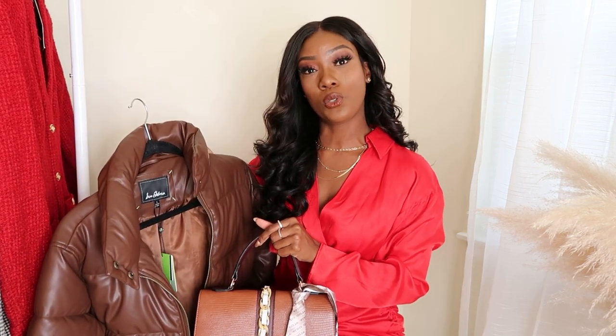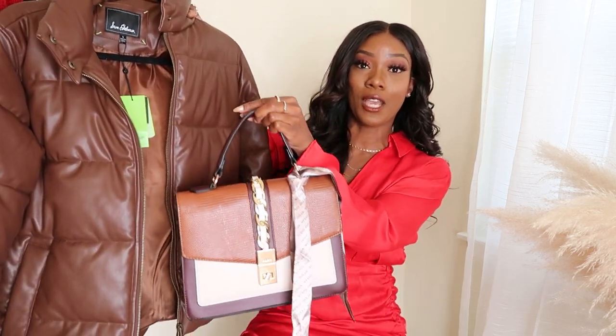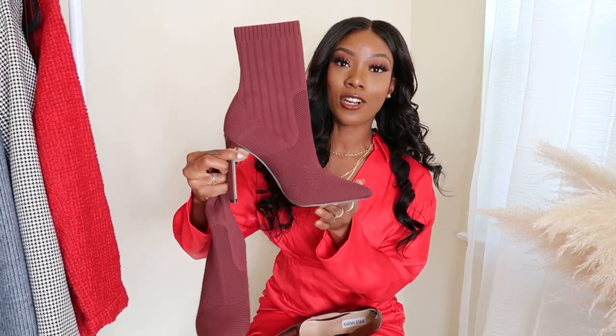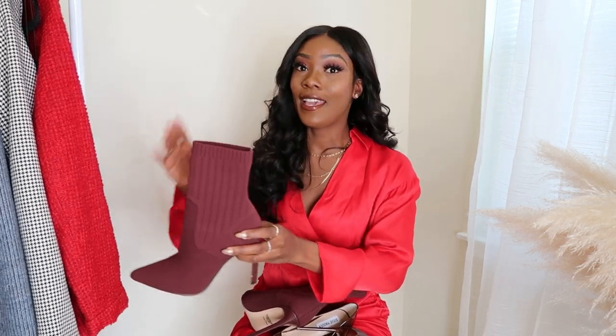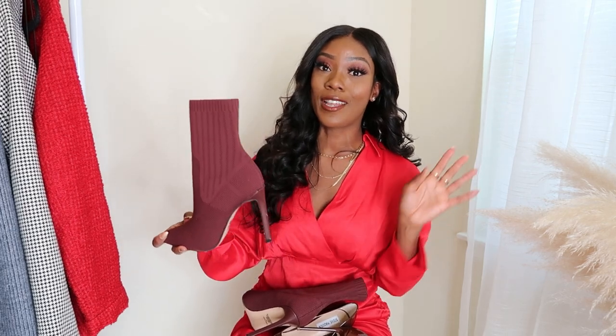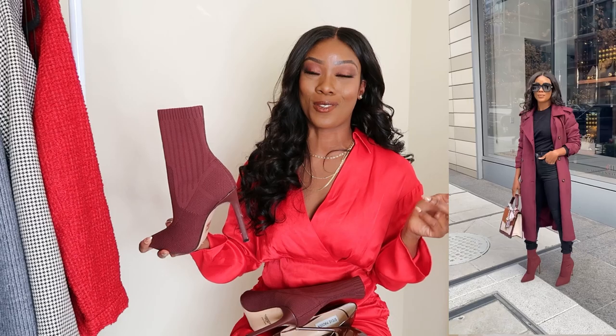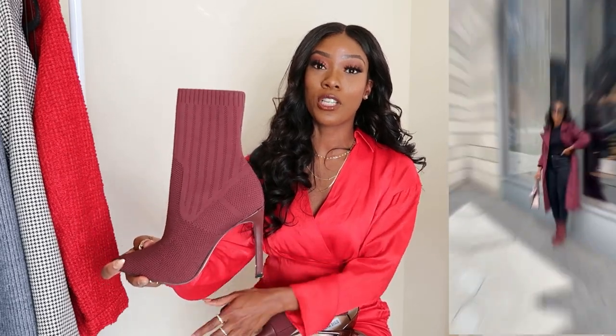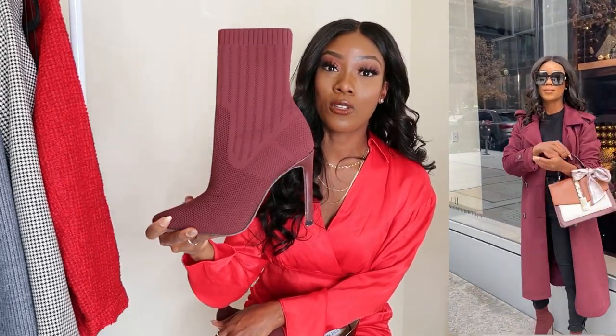Then I picked up two pairs of shoes from Steve Madden during their Black Friday sale, and they go perfectly with the bag and the coat. The first pair from Steve Madden is these gorgeous sock booties — I love the color, it's like a burgundy dark purple. I love them because they go so well with this gorgeous coat from Anthelia that I absolutely love. The coat is back in stock — check the website to see if it's still on sale. I wore these boots on Sunday.